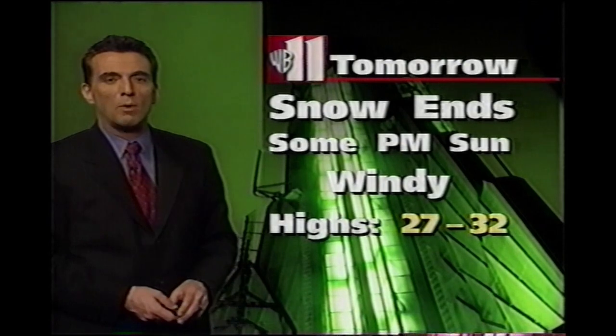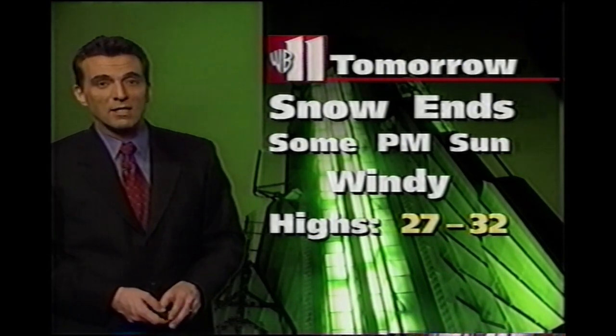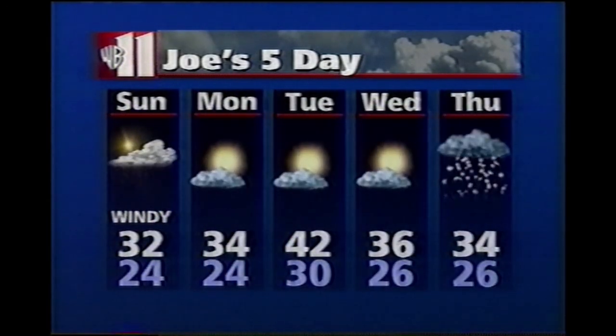Tomorrow, after some early snow, we'll break out into some sun. It will be windy, 27 to 32. And on the extended forecast, I think it'll be dry into Wednesday. Some of our computer models are hinting that there may be another chance for snow Wednesday night into Thursday.